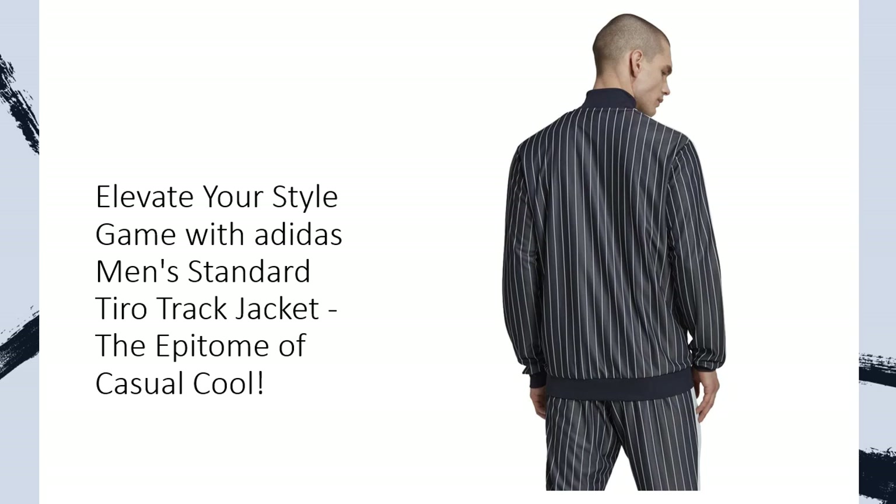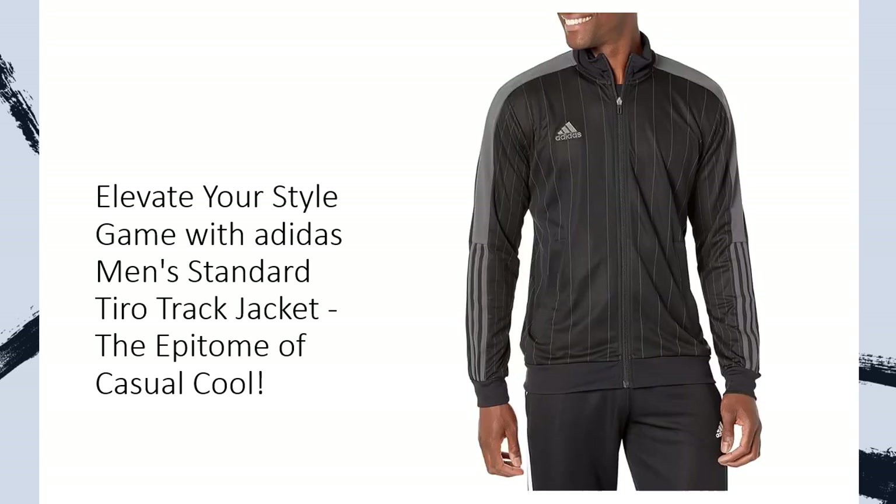Crafted from 70% recycled polyester and 30% cotton interlock, this jacket isn't just a garment — it's a statement. Why settle for ordinary? Elevate your style game with a jacket that marries tradition with trend.